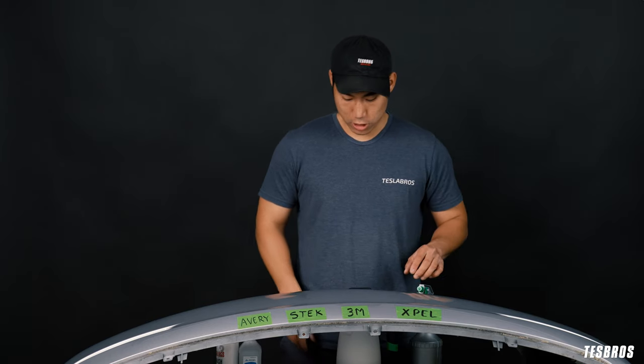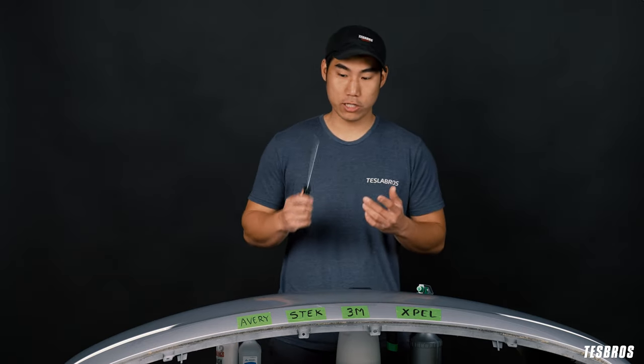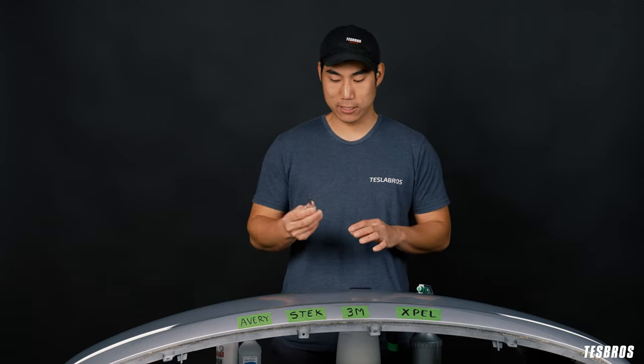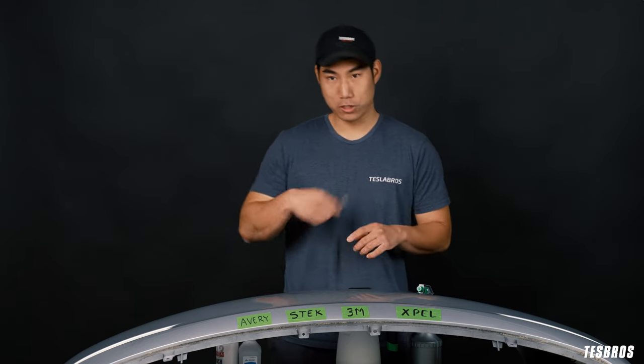We're going to be doing four types of tests. The first one is a Sharpie test — this is liquid, which represents bug guts, bird droppings, and stuff like that. Next, we're going to try to replicate rock chips and bludgeoning by stabbing with a screwdriver. After that, since Tesla's cars are sometimes prone to keying, we got a key and we're going to key through all of them two or three times.